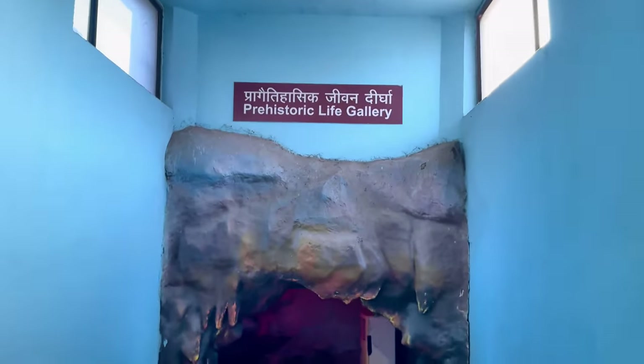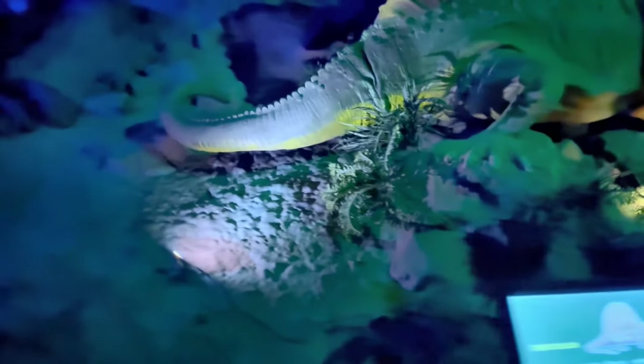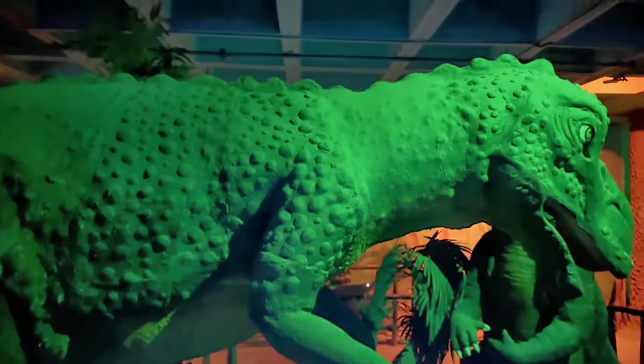Moving to the prehistoric gallery. Looks like I can see some dinosaurs right there. It talks about giant water creatures. Dimetrodon. Looks like a T-Rex to me but it's not too strong. That's a brachiosaurus.